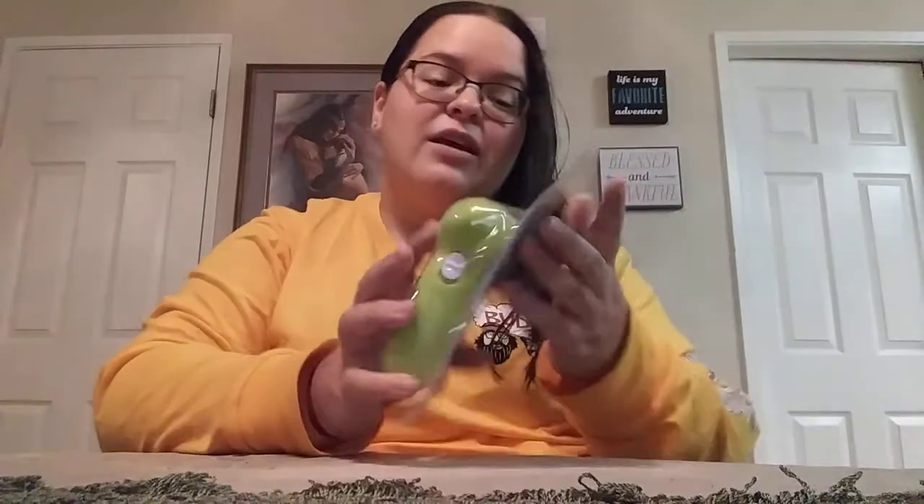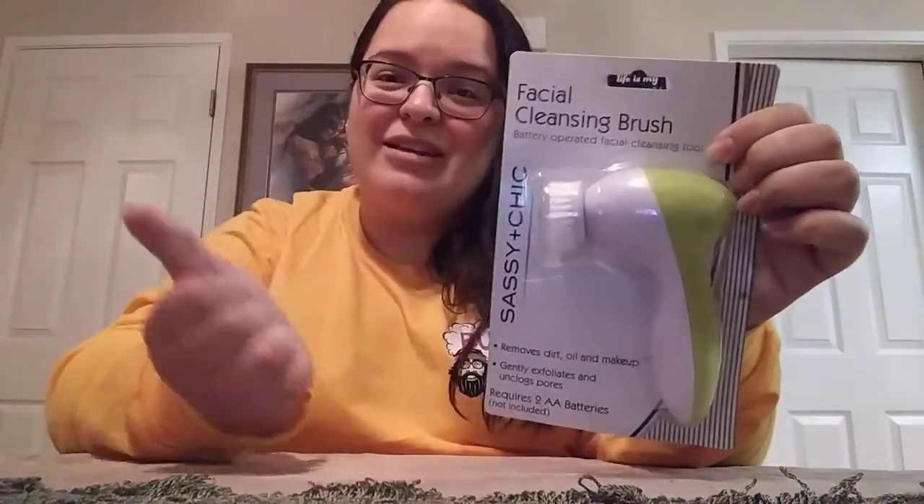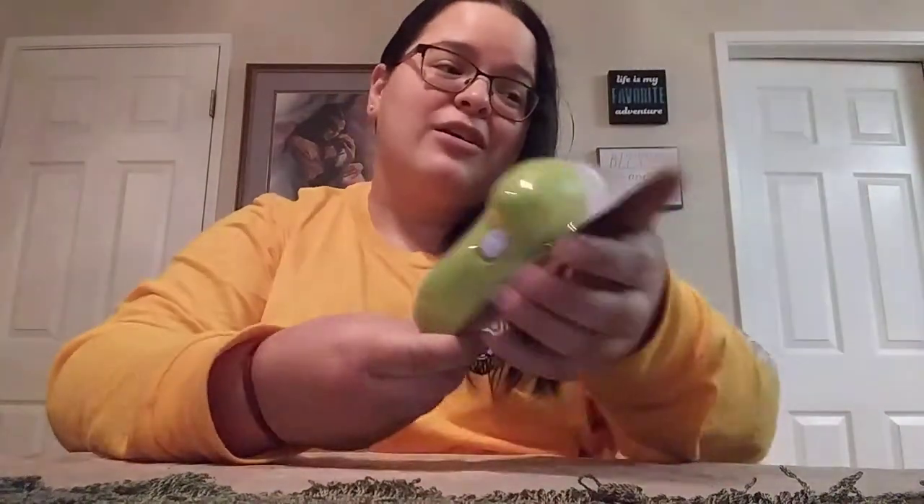Got a couple candles here and there is more. I also finally came across the Facial Cleansing Brush — I can't believe my Dollar Tree finally got these in. I received one in a giveaway and wanted to pick up an extra. I've heard some people are actually using these for cleaning, not just for your face. I picked one up to have extra because you just never know when Dollar Tree will get these in again.